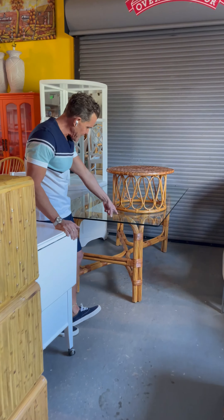Look — faux bamboo brass handles, it's got all of the amenities, on wheels. And what do you think of the vintage twisted rattan table? She's pretty cool too.